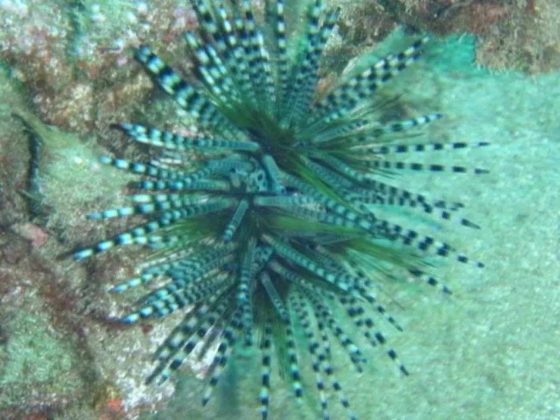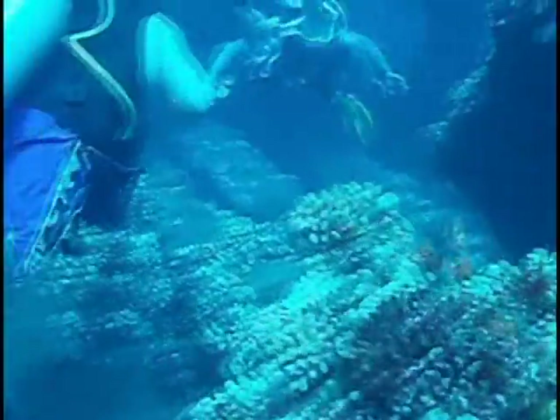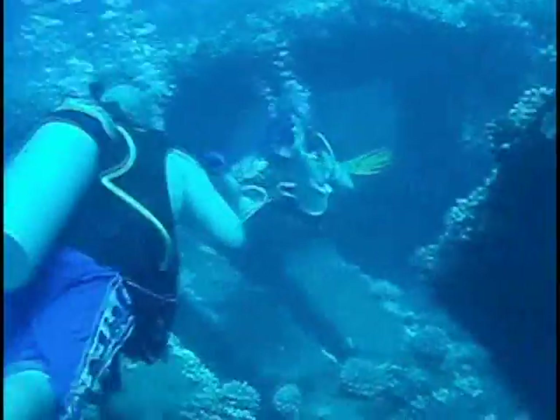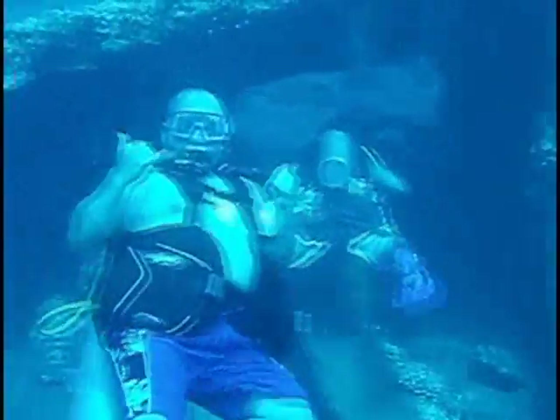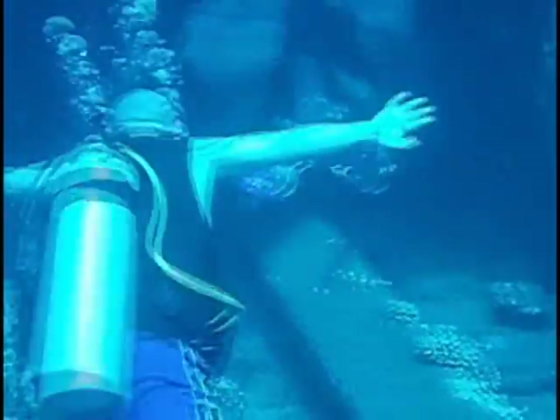We took a bunch of pictures of some life on the reef. Right here he was actually taking us through a tunnel that was there. We were excited about going through the tunnel — we hadn't ever done that before, or at least I've never done that.